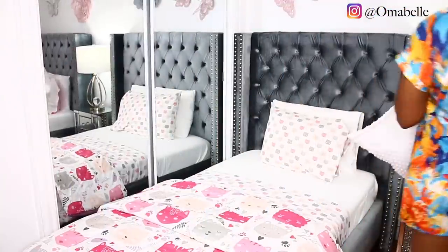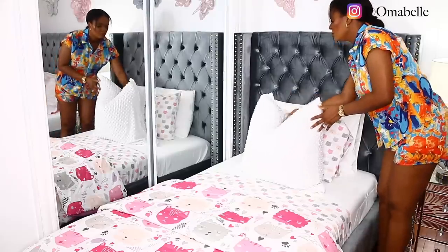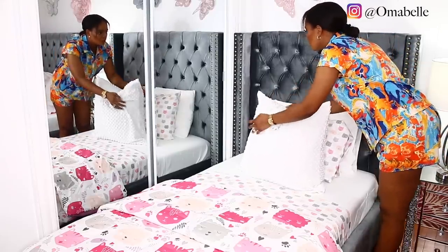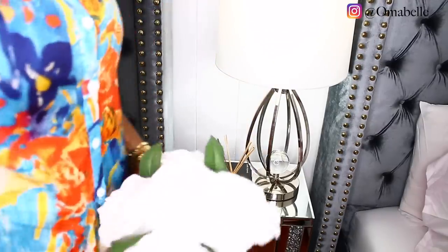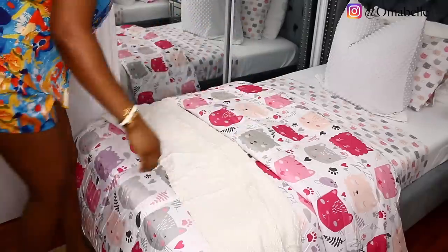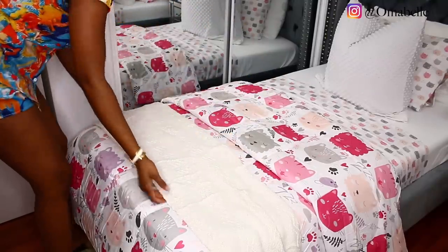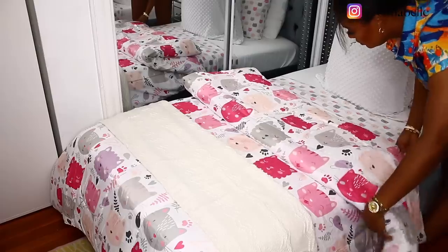If you're looking into changing your kids' comforter, definitely check my description box. The last thing is to add some decorative pillows, and then I just added some fragrance and flowers on their nightstand. I also added some throw blankets to finish up. I hope you all enjoyed this video — please hit that like button below, hit subscribe if you haven't already, and I will see you all very soon. Bye!